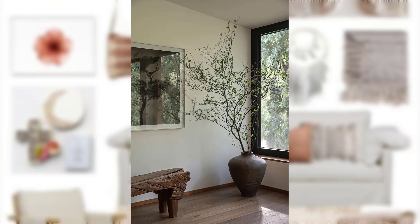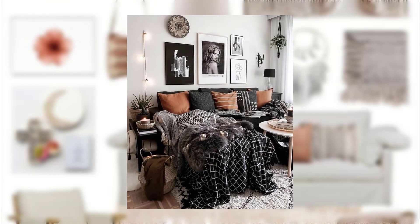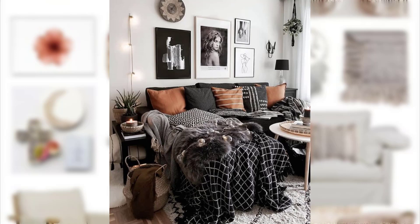Point number 9: Incorporate woven baskets and rattan furniture for a boho chic look. Point number 10: Use a wooden ladder as a unique and decorative decor piece.